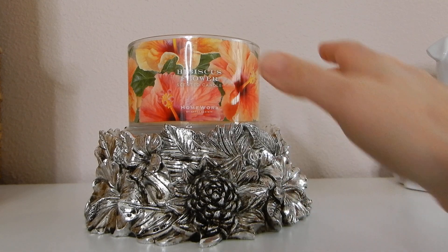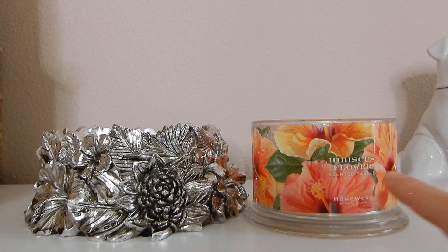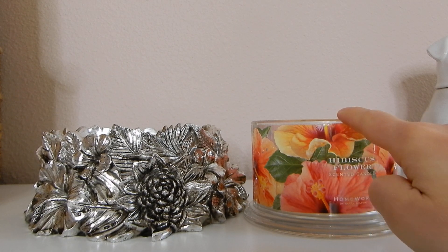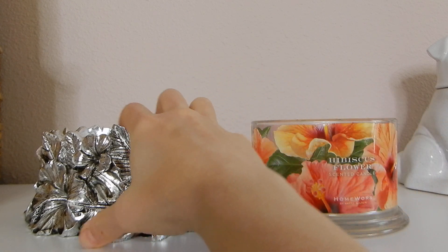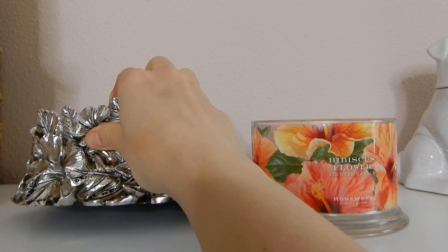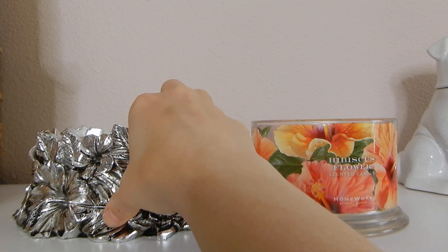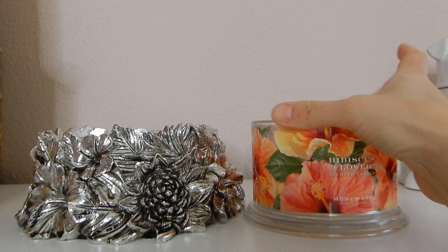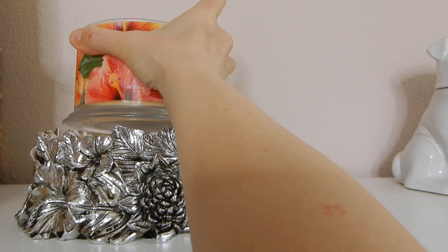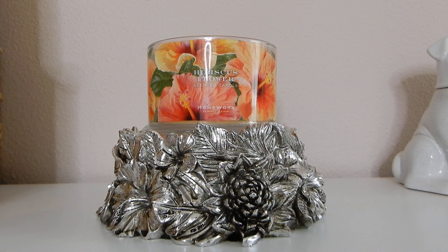It's really tall — almost as tall as just a Homeworks candle on its own — so there's a good amount of height, some good heft and oomph. They're not super heavy; they're made out of a resin material, so they're very substantial without being too heavy. I'm a huge fan of these pedestals to go with the candles — they're very, very pretty and I like the aesthetic a lot.